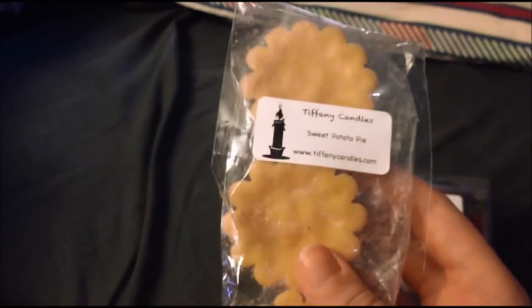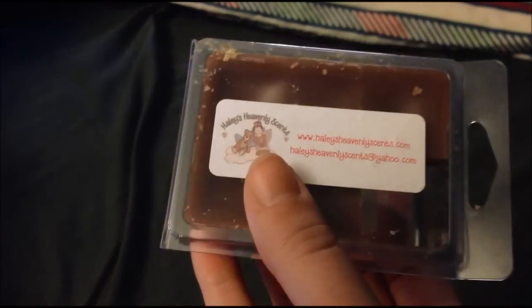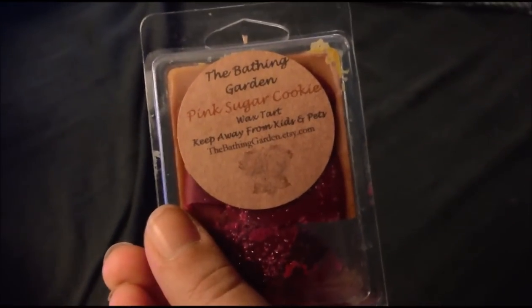And then from Tiffany's, I have two three-packs. The first one is Cookies and Cream. And Sweet Potato Pie. And then I have two clamshells. The first one is from Haley's — it's upside down — it's missing one cube, and it is Grandma's Coconut Zucchini. And then I have one Bathing Garden, which is missing one, and it's Pink Sugar Cookie.